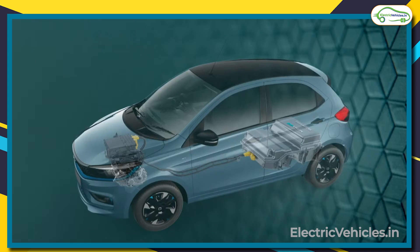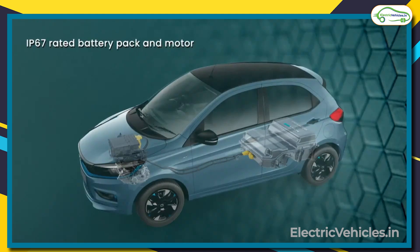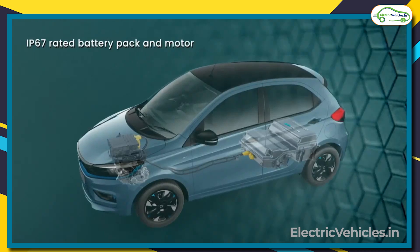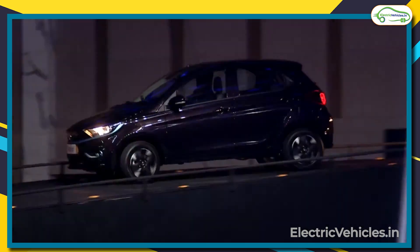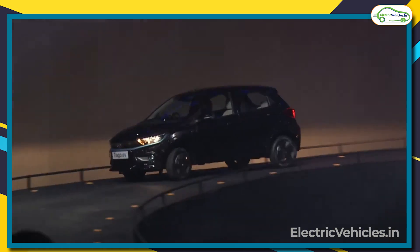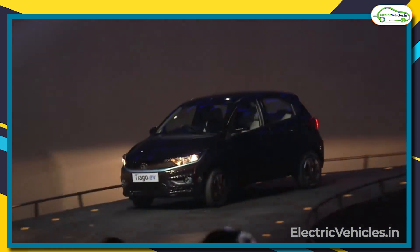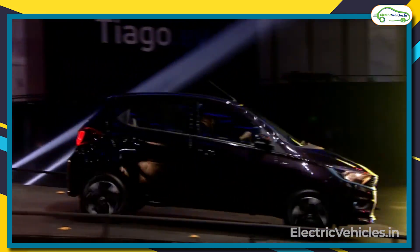Talking about the warranty details, the company is offering a warranty of 8 years or 1,60,000 kilometers on the battery and motor, which are IP67 rated. Bookings for this new car will start from 10th October and deliveries will begin from January 2023. Tata Tiago has all the characteristics to become the most favorite car for every middle-class person and it is budget friendly too.